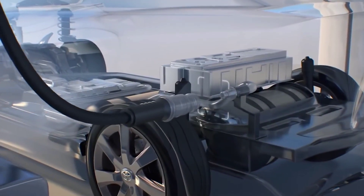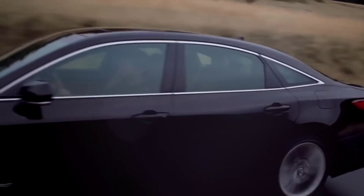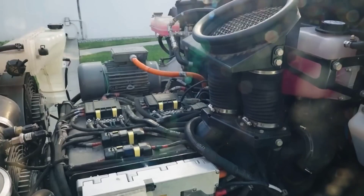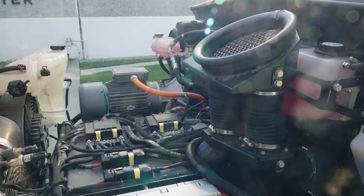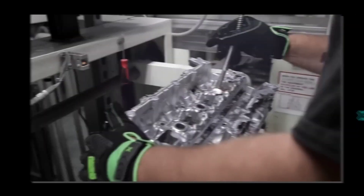Hydrogen-powered cars are also called fuel cell cars. The interesting thing about hydrogen-powered cars is that they do not burn hydrogen. Rather, they are powered by compressed hydrogen gas that feeds into an onboard fuel cell stack. The fuel's chemical energy is then converted into electrical energy that drives an electric motor.